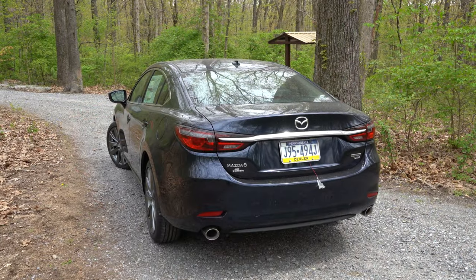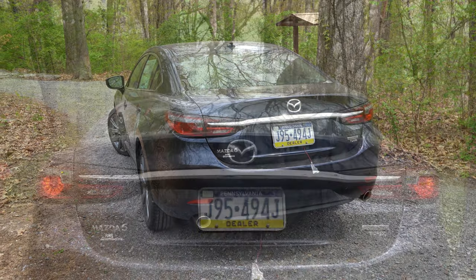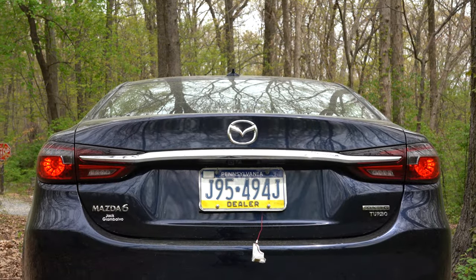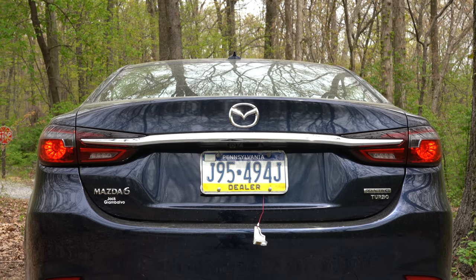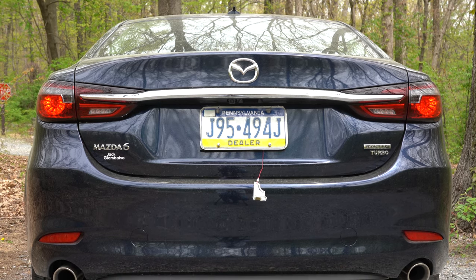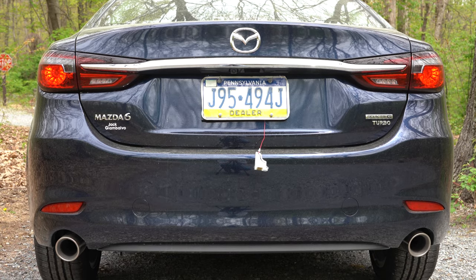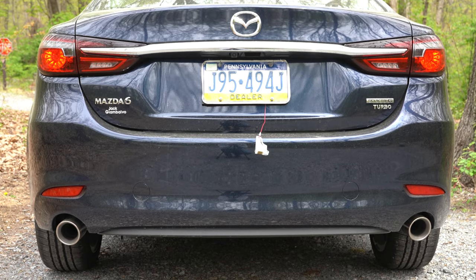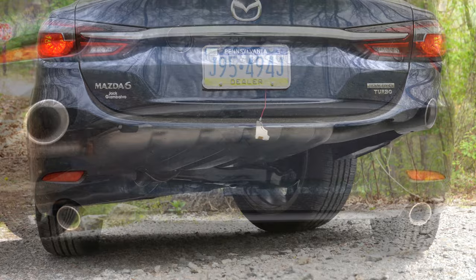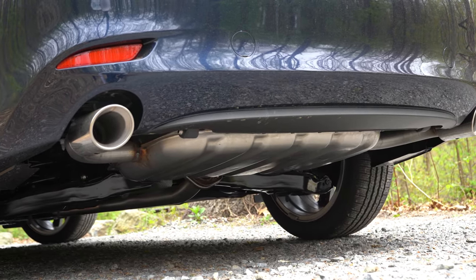Around back, there's a small shark fin antenna on top. A spoiler comes on the Grand Touring Reserve and up. LED taillights are standard across the board, matching the LED headlights. Just below, dual exhaust outlets with chrome tips — and you know what that means. Here is that exhaust clip.